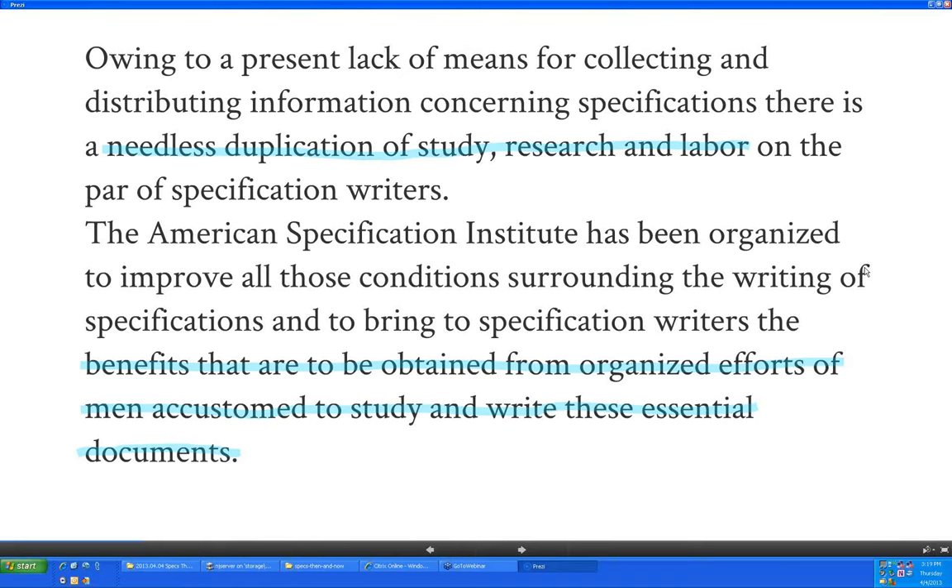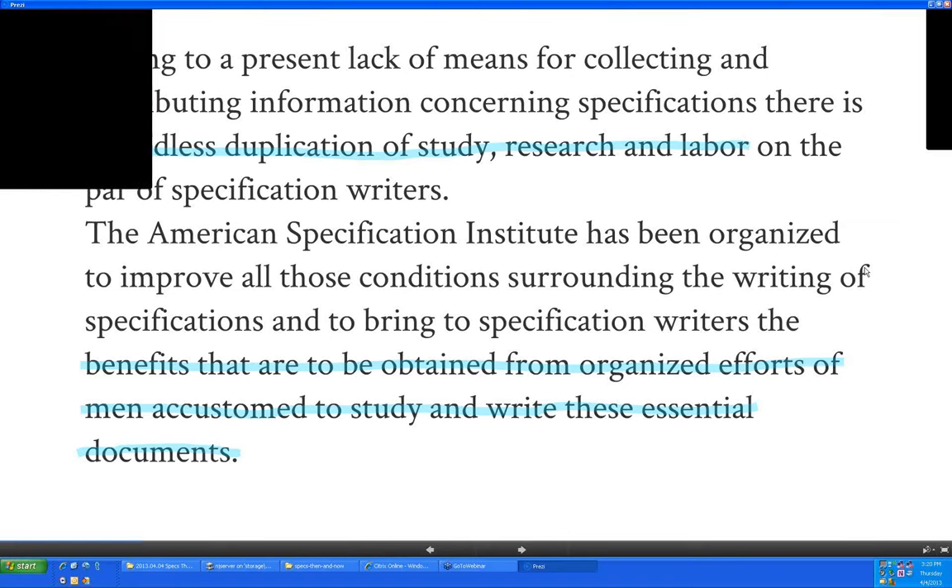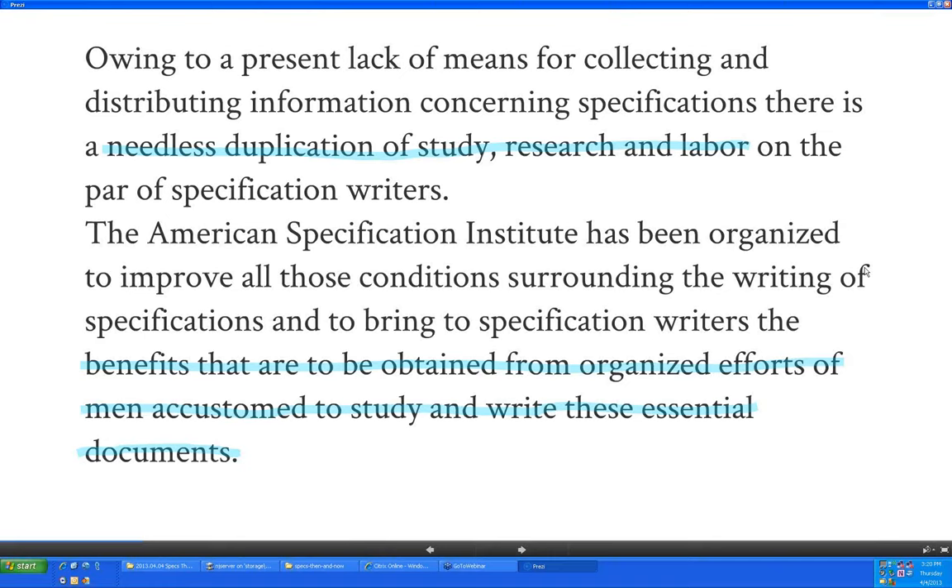ASI was pointing out that there was a lot of wasted effort that could be better spent with more cooperation. That magazine also had a series of very detailed technical articles called the Specification Department, going into great detail on all technical requirements for a given specification section. There's one for concrete, published in three different issues due to its length. It doesn't have sample text — it's more like evaluation sheets telling you what decisions to make and why you should choose one thing rather than another.